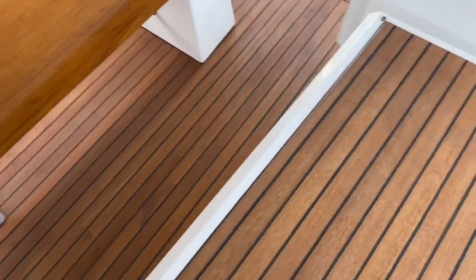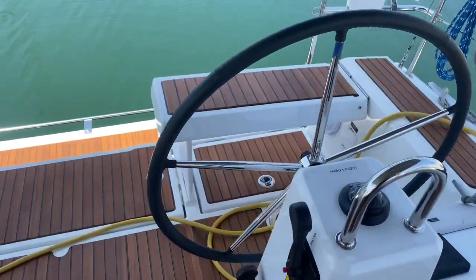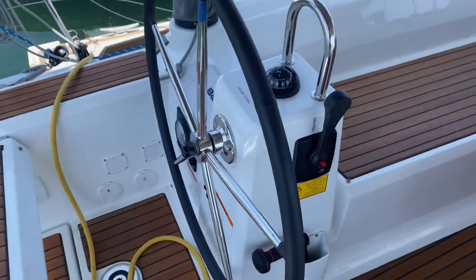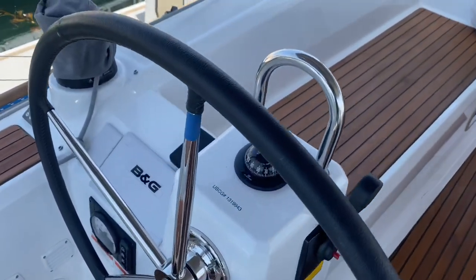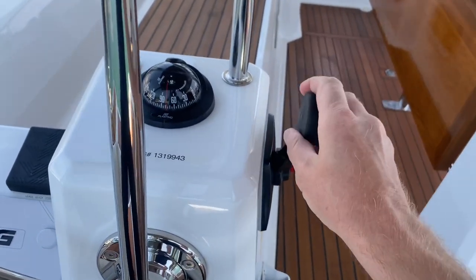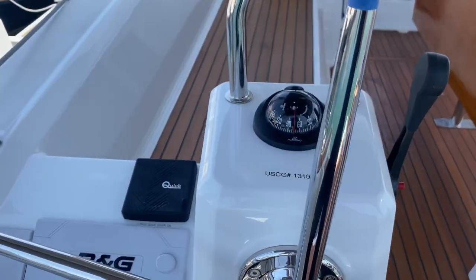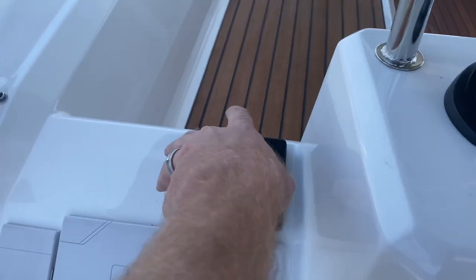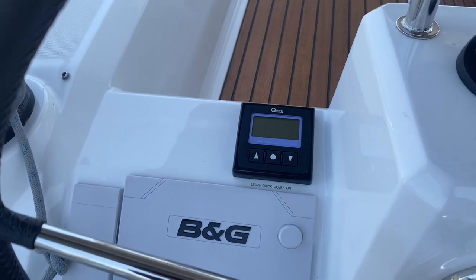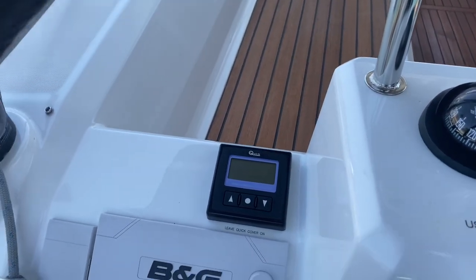Stepping into the cockpit, you see the beautiful teak work. You've got dual helms — you're driving the boat and docking from the port side here, so you have your throttle controls. This handle is nice and short, so when you have it in reverse it's not going to get in the way of your wheel at all. Then you've got the built-in compass. You have your quick windlass controls here, so you can drop the anchor from the cockpit and it's got the chain counter on it. You can also do that up at the bow with a remote control.